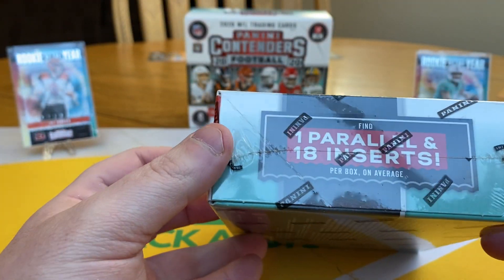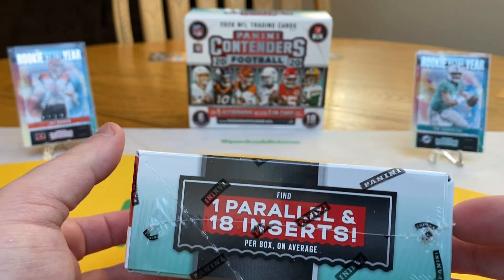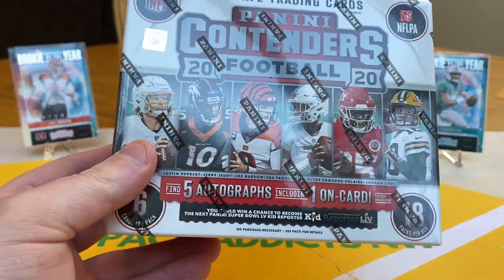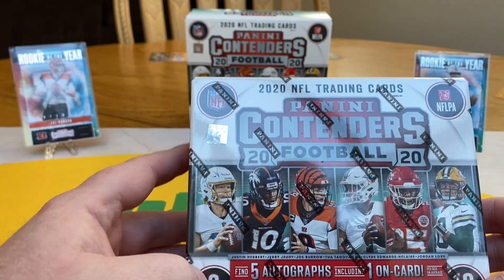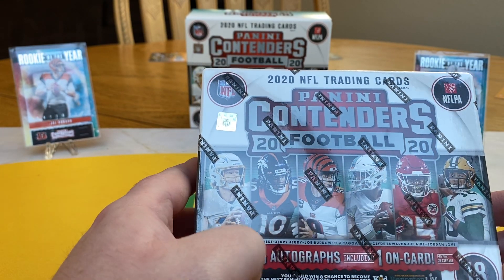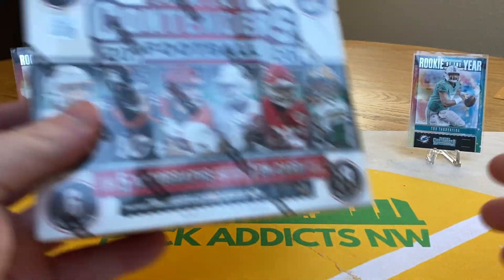So in this one, you've got only one parallel and 18 inserts. You're looking at five autographs — yep, five autographs. And one of them is on card. That's the one you're really looking for — an on-card auto of one of the top players. They have a much smaller checklist for the on-card, and then the other ones are sticker autos, which can be a much wider checklist.